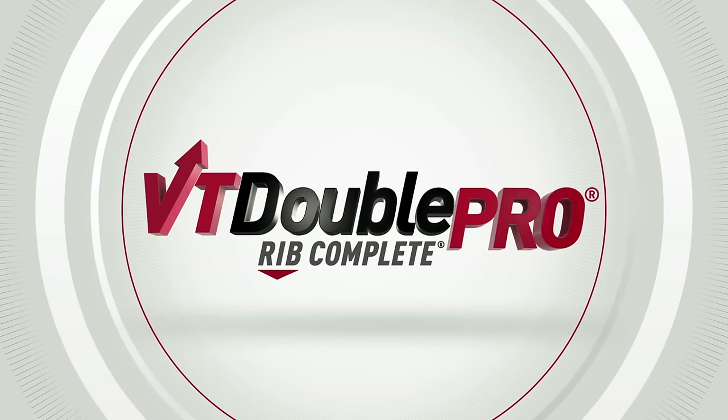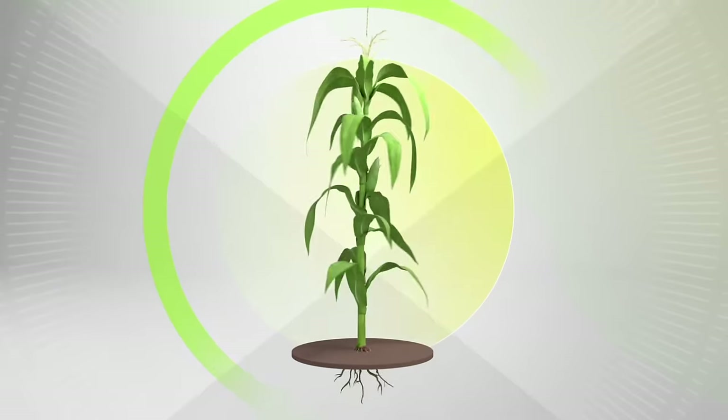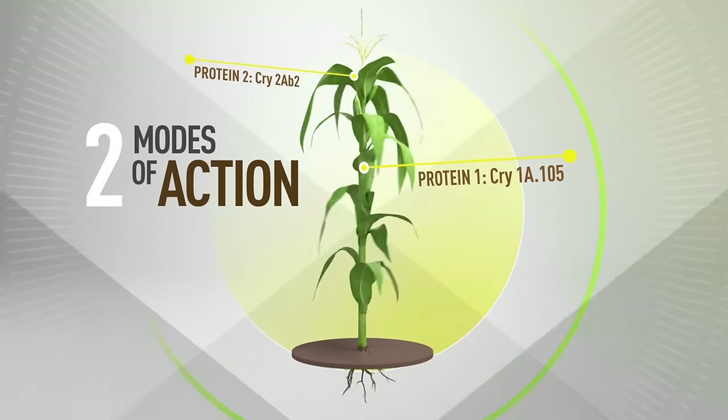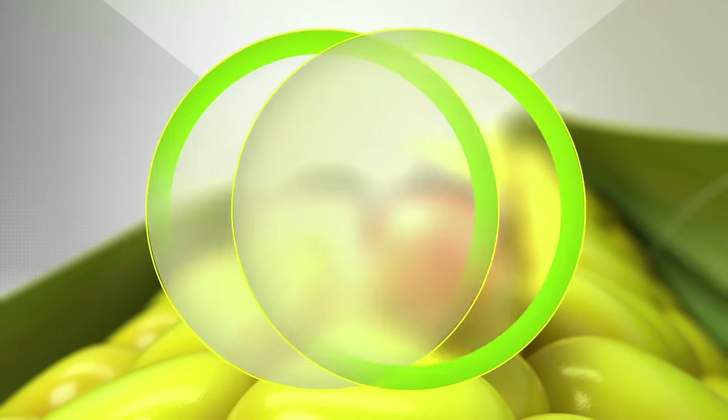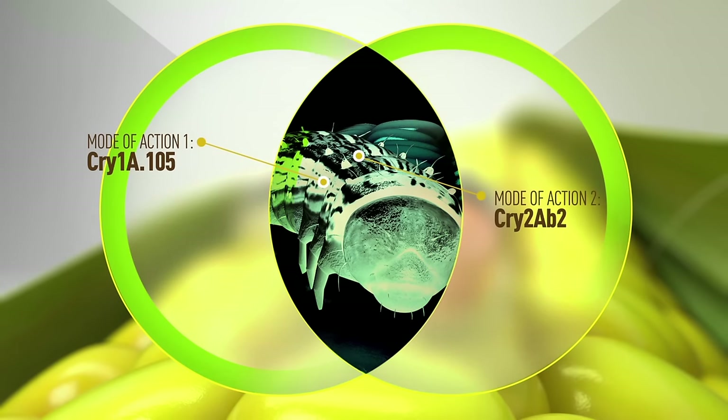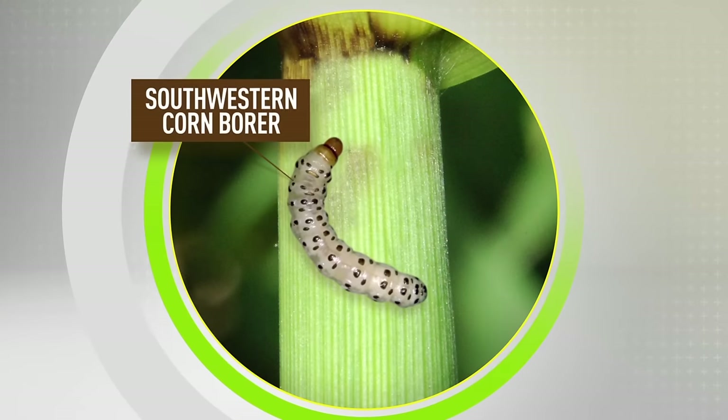That's why farmers choose this. The VT Double Pro trait uses two modes of action against above-ground insects, even those that feed on kernels. That's two modes of action at work against corn earworm and proven protection against additional pests.